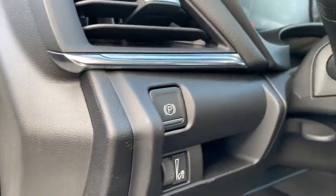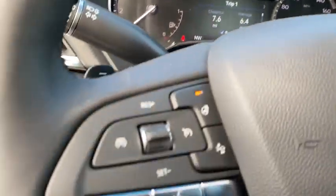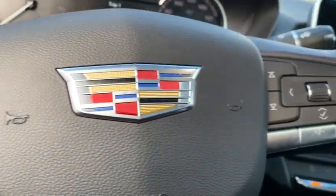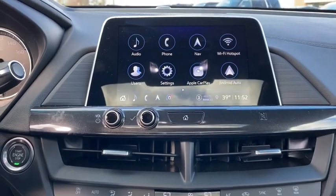Traction control, power passenger seat, dual airbags, leather-wrapped steering wheel, alloy wheels, power steering, four-wheel disc brakes, universal garage door opener, center armrest, eight speakers.